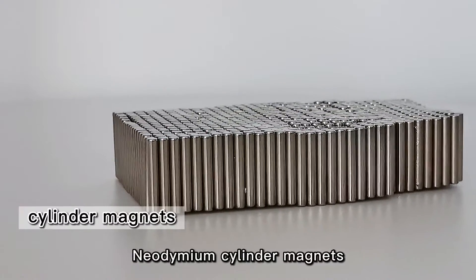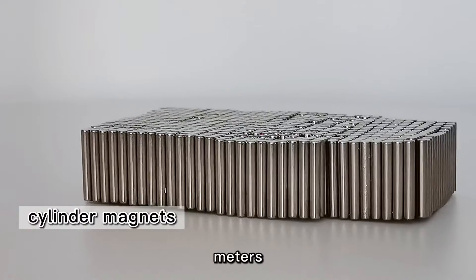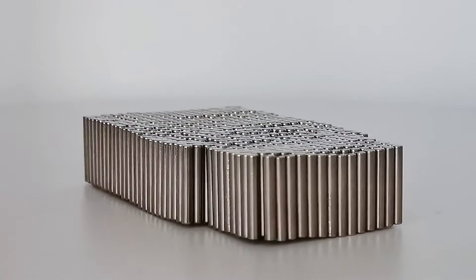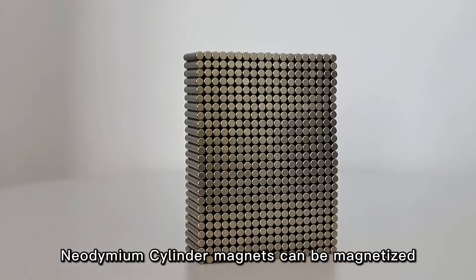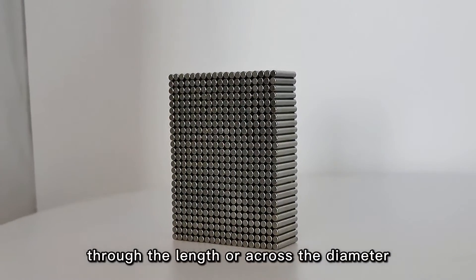Neodymium cylinder magnets are typically used in medical, sensor, reed switches, meters, and holding applications. Neodymium cylinder magnets can be magnetized through the length or across the diameter.